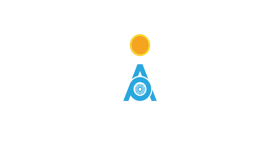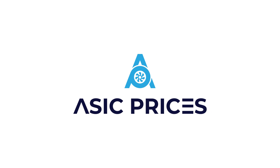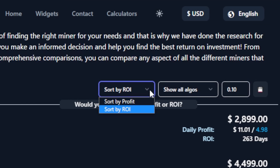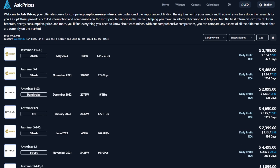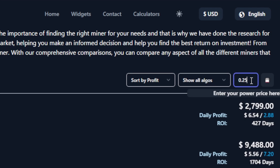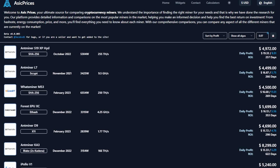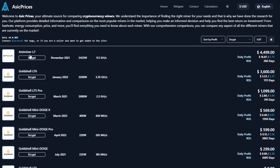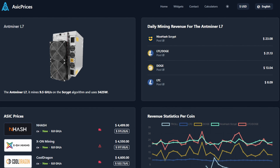Today's video is sponsored by ASICPrices.com. ASICPrices.com is one of my new favorite sites to scope out true profitability and ROI rankings before I make my next ASIC purchase. I can simply enter my current electric rate and instantly see what ASICs are best suited for me. If I want to find what ASIC miner is most profitable to stack Doge and Litecoin, just select your algo and bam — there is the Bitmain L7.